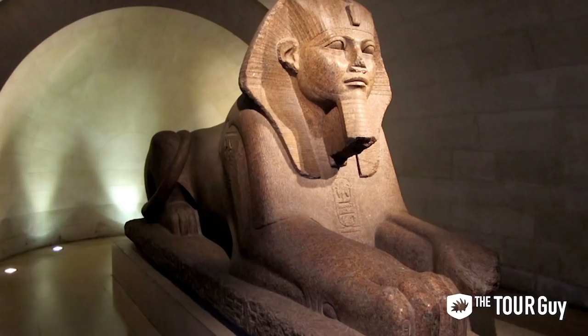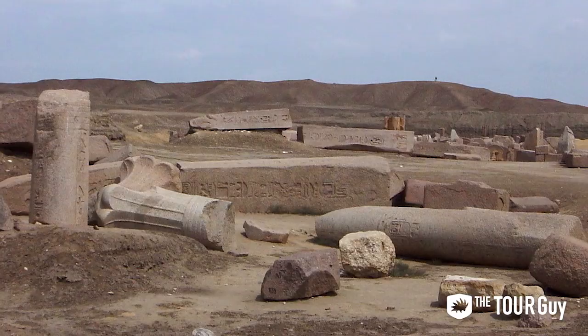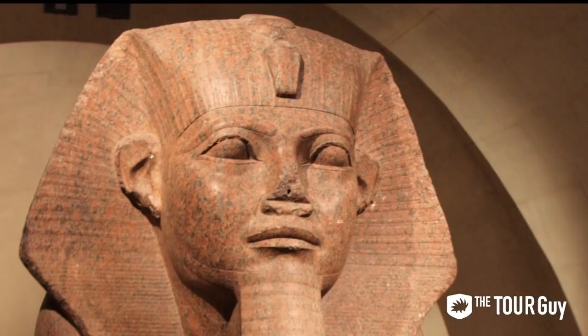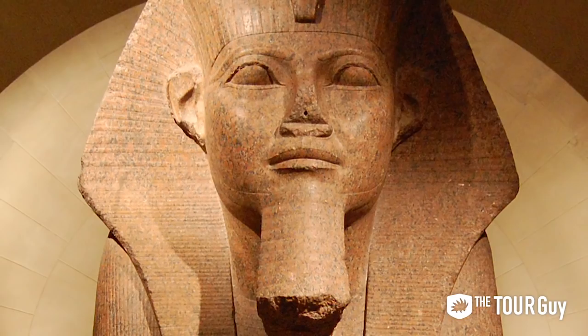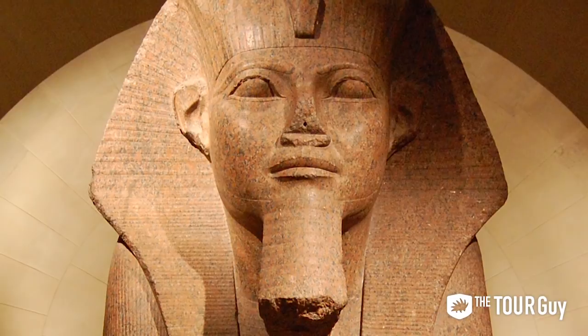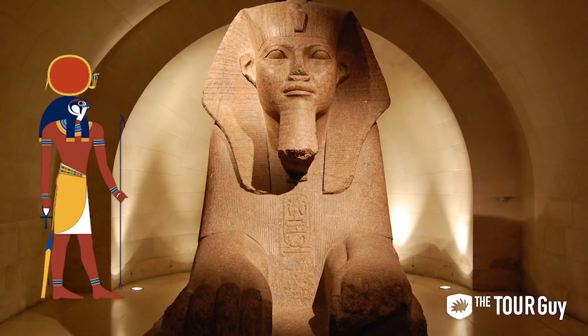Number ten: the Great Sphinx of Tanis. Egyptian artifacts are found in many museums, but it's not often you can get close to a real Egyptian sphinx. Found in Tanis — Egypt's capital during the 21st and 23rd dynasties — in the ruins of a temple, this sphinx is one of the largest you can find outside of Egypt. It's impressive to look at, and even better when you find out it was built to represent the close relationship between the sun god Ra, symbolized by the lion's body, and the king, represented by the human head.